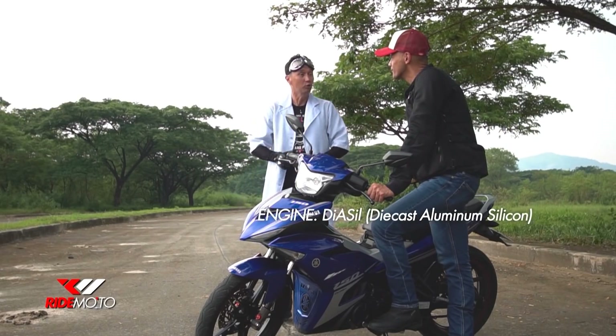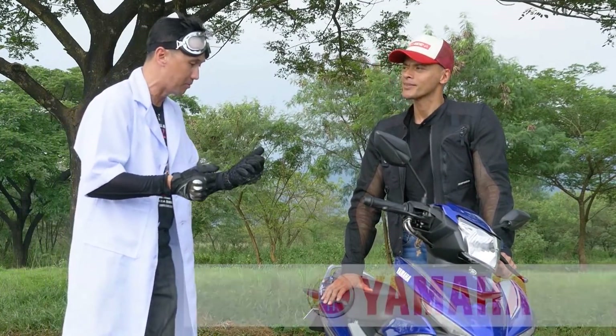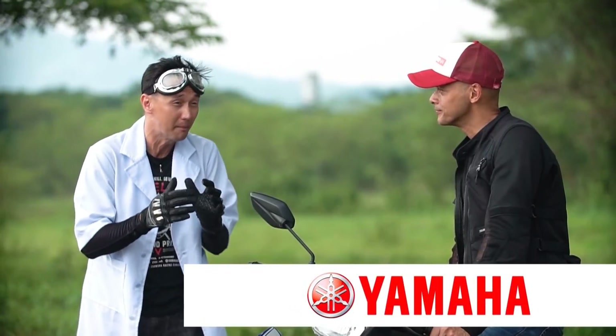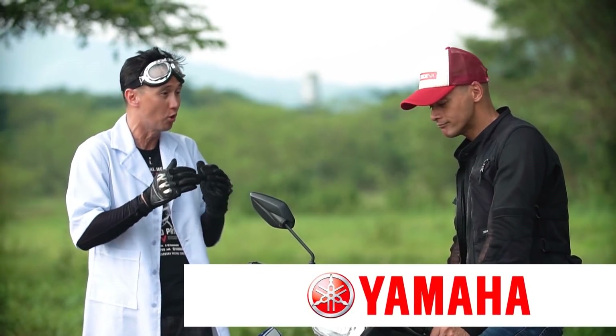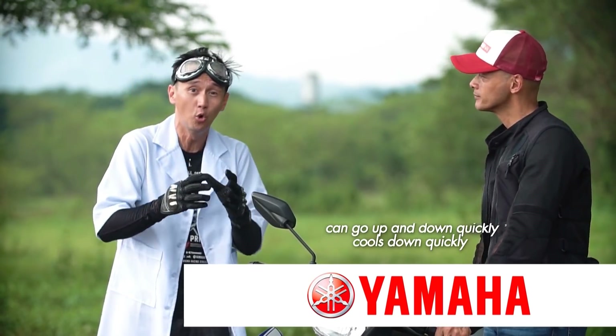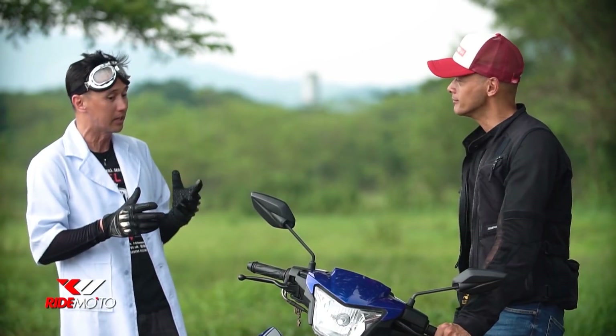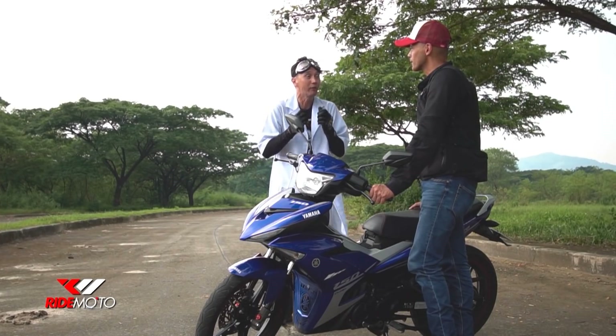Dicast aluminum silicone piston. Ang ibig sabihin nun for riders, aluminum is magaang na magaang na material. So it could go up and down very quickly. Also, it cools down very quickly — kasi nga, aluminum. It dissipates heat very quickly, so it's really good for fast riding.